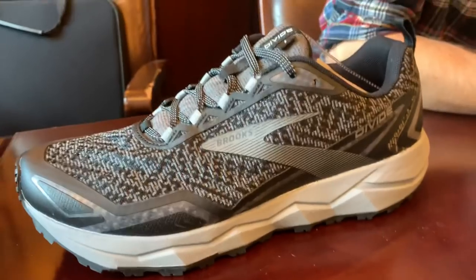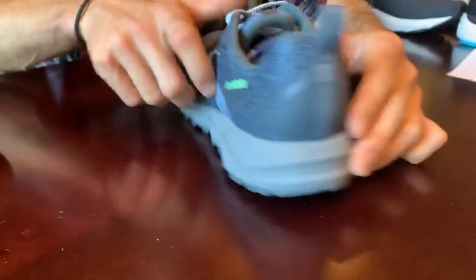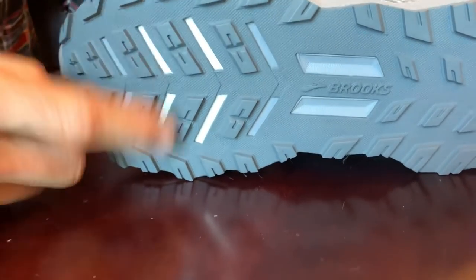A couple of fun facts about it: it uses Biomogo DNA, the tried-and-true midsole compound. It also has a horseshoe U-groove on the back to adapt to different terrains as you land. Underneath is Trail Tack rubber — a sticky, wet-traction rubber — with a rock plate for forefoot protection.